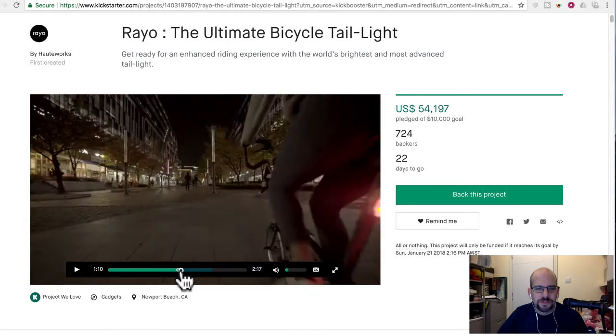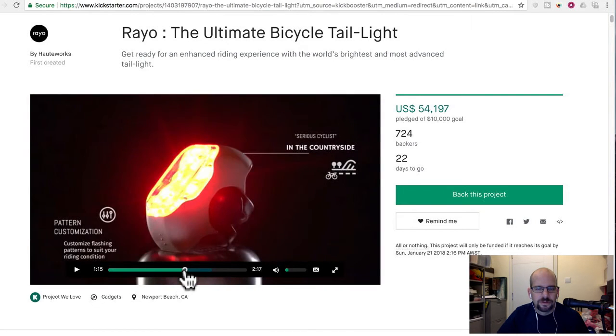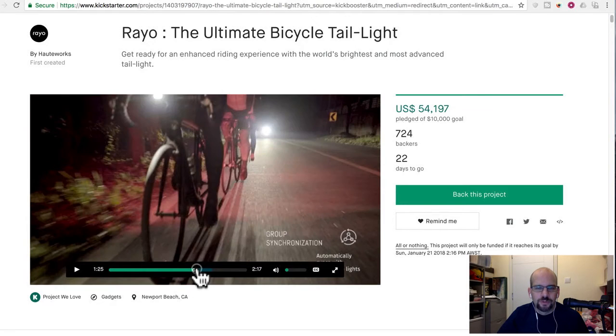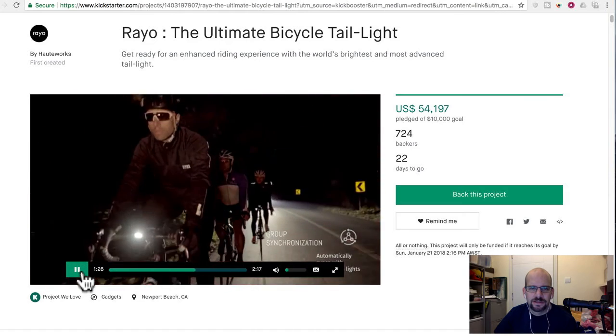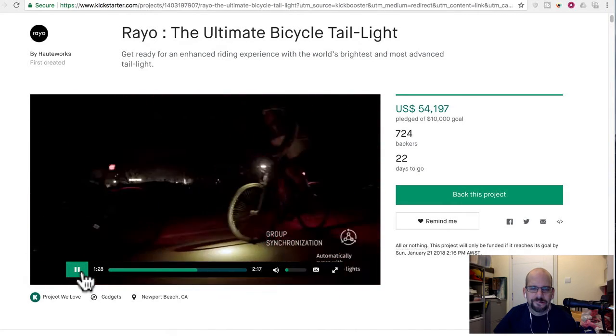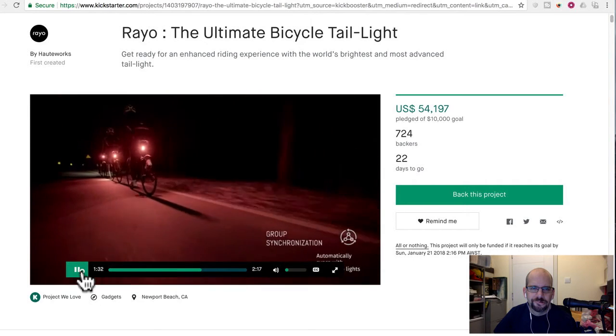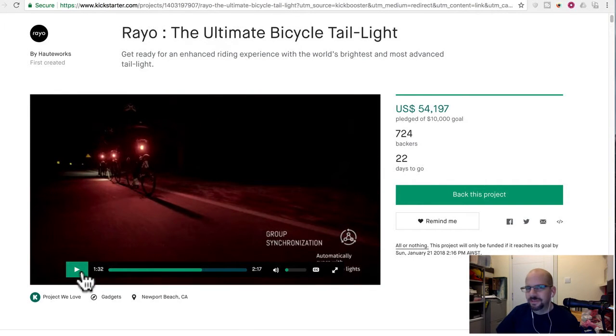The other cool features include customizing the pattern — not so cool. Group synchronization is kind of interesting; I guess this is where the Bluetooth comes in. If you're riding in a pack, it can synchronize the lights. That's kind of nifty, but is it really actually safer? I don't know if it makes that much of a difference.